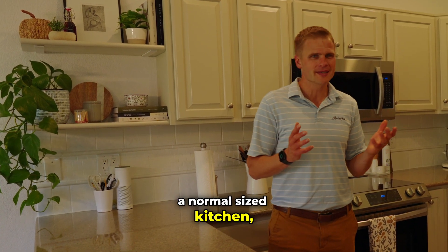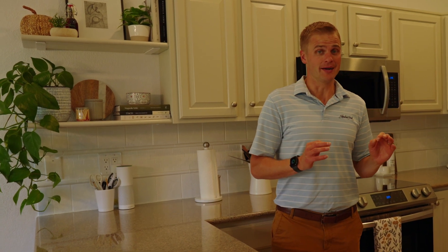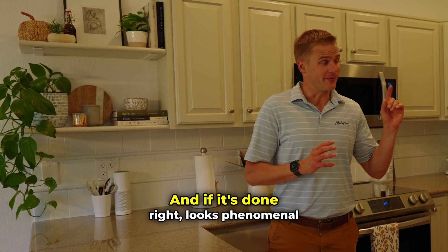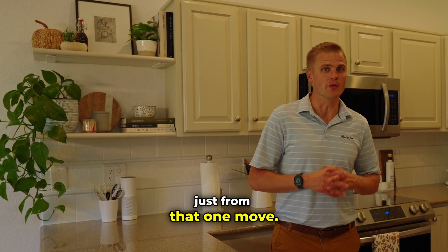For a normal size kitchen, you'll probably pay about three thousand dollars for someone to paint it and do it right — going over with primer, several coats, sanding. Done right it looks phenomenal, and you'll gain about nine or ten thousand in the market just from that one move.